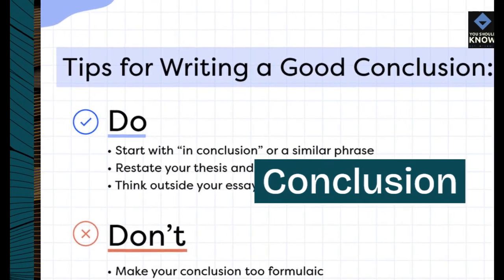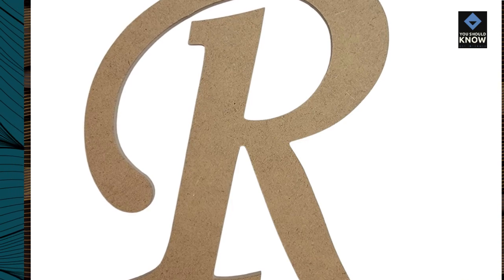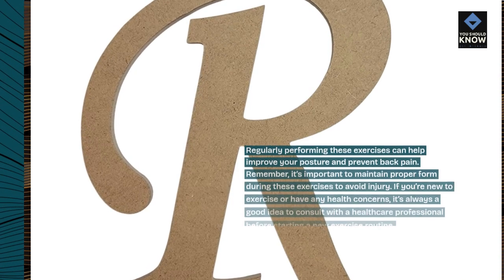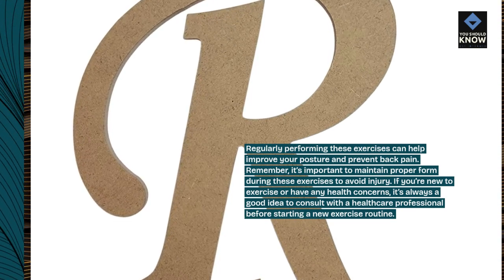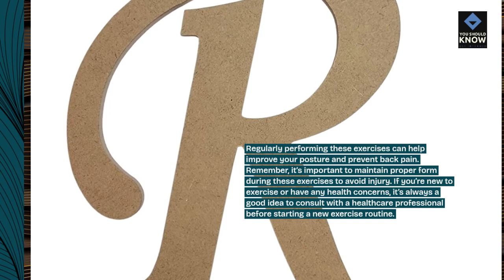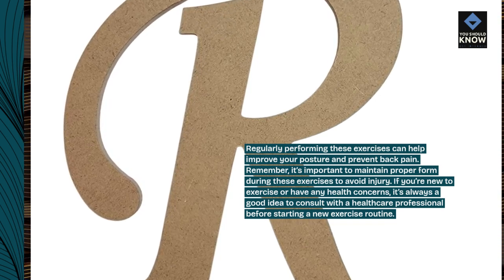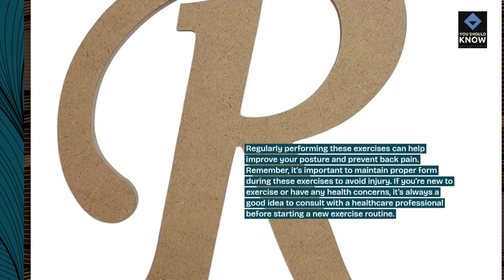Regularly performing these exercises can help improve your posture and prevent back pain. Remember, it's important to maintain proper form during these exercises to avoid injury. If you're new to exercise or have any health concerns, it's always a good idea to consult with a healthcare professional before starting a new exercise routine.